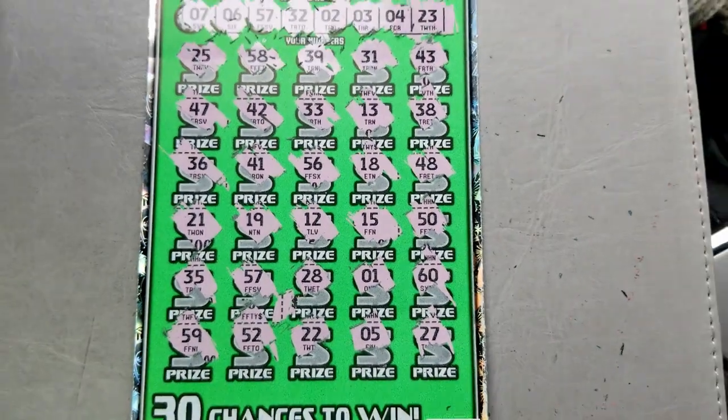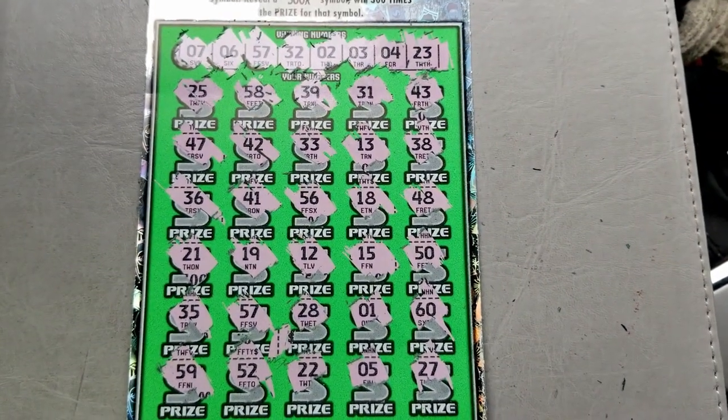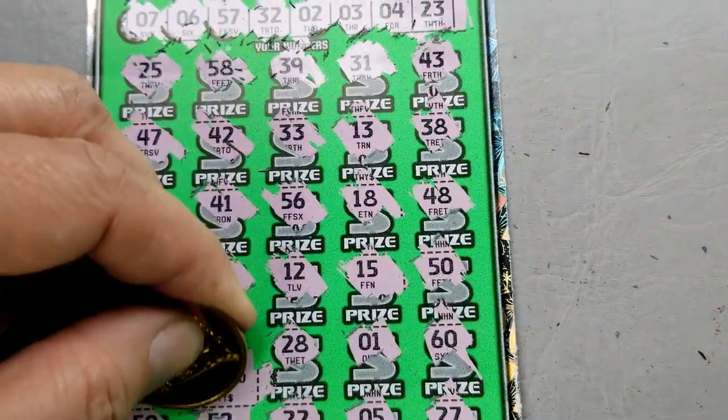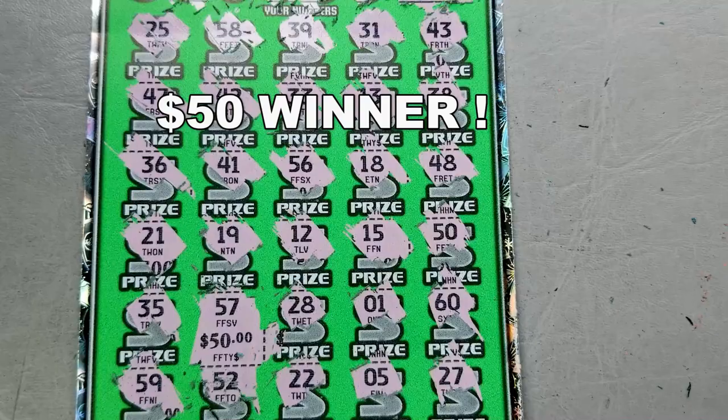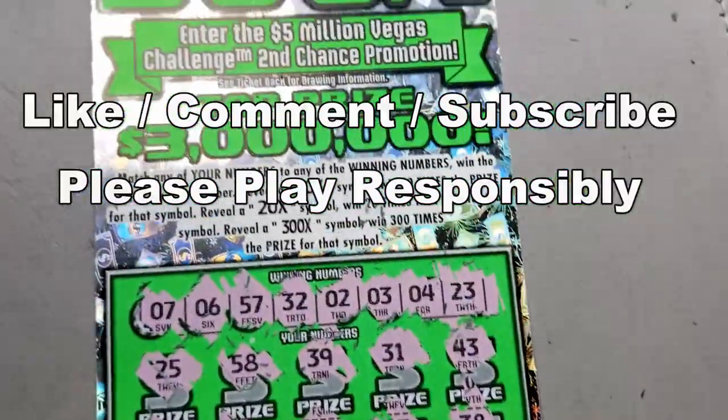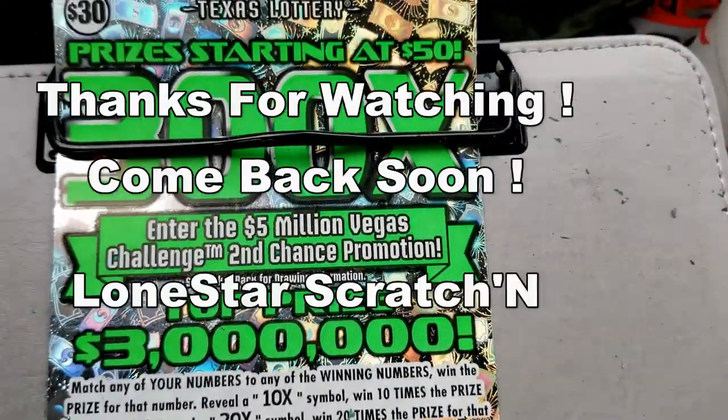And then number 7 — my goodness, not even close. But we had 57. Single match, and it is for $50. Hey, I will take a $50 win! So this is Lone Star Scratchin', I do want to thank you for watching, and we'll see you next time.